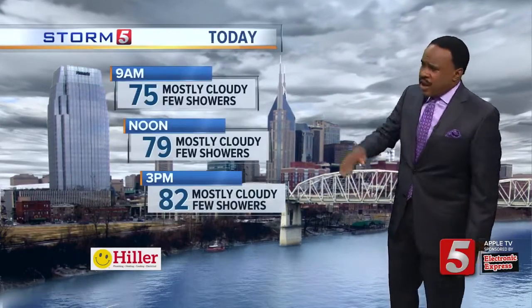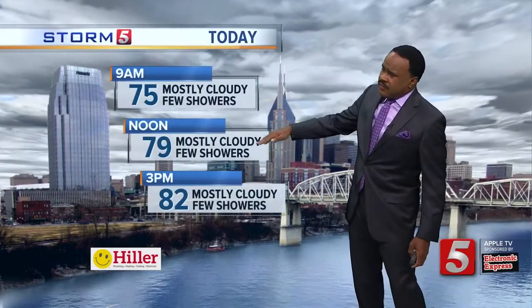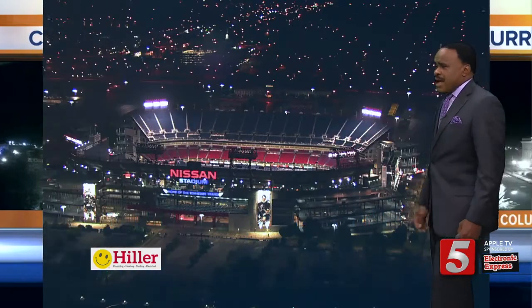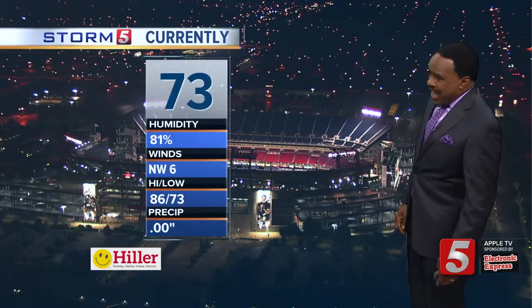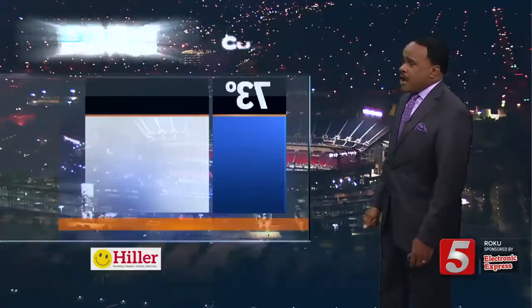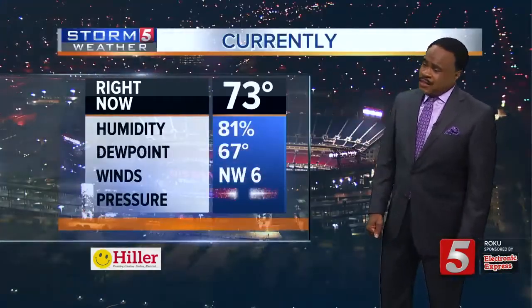Let's get you through the setup for today. Nine o'clock 75, at noon 79, at three o'clock right around 82 degrees for Columbia. You are at 73 here at the current time at Nashville International. We did hit 86 degrees for a high yesterday out at the airport.